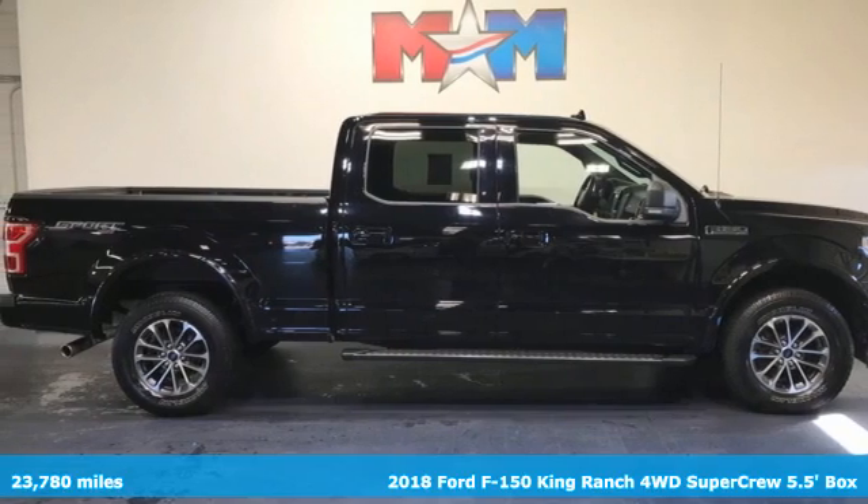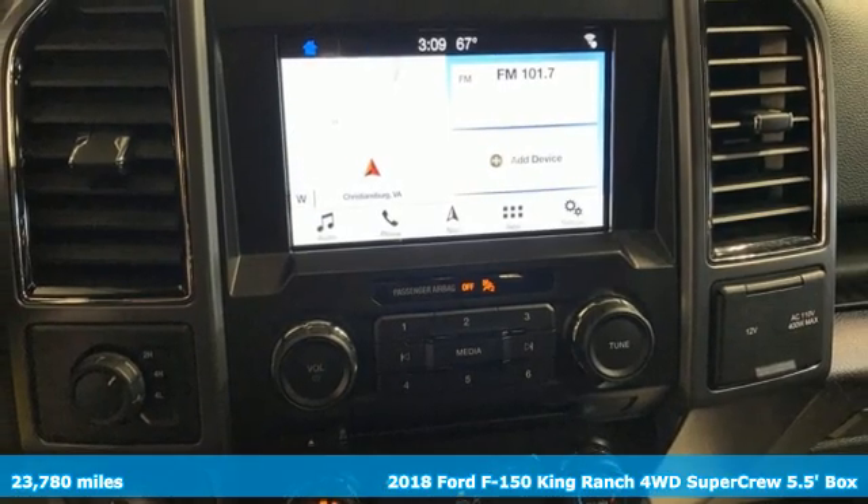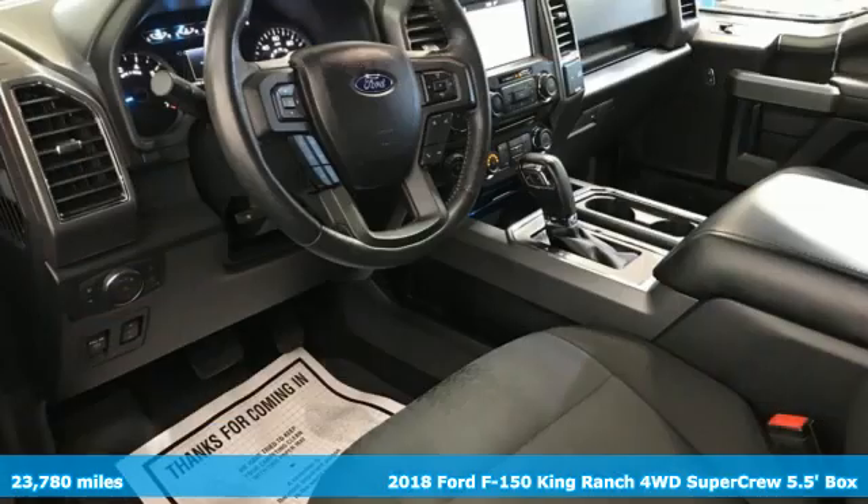It's a 2018 Ford F-150. Ford, where tradition meets innovation. And get ready for an impressive combination of features.